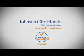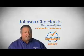A lifetime warranty at no extra cost. That's the Johnson City way. Johnson City Honda.